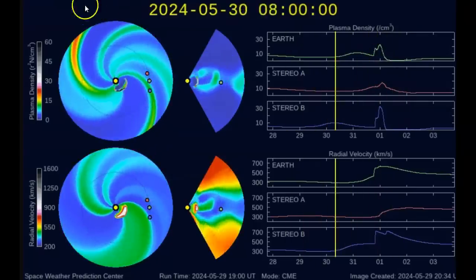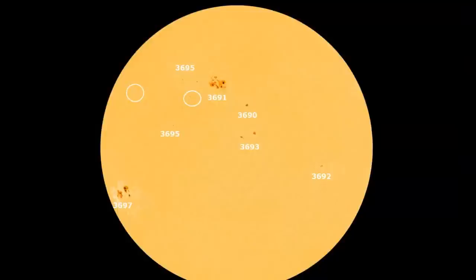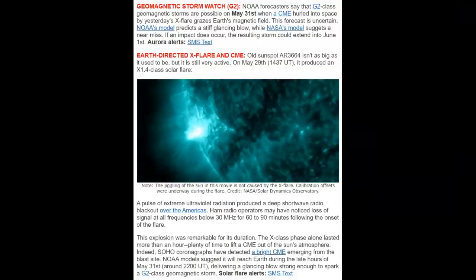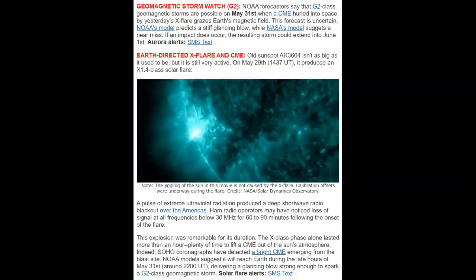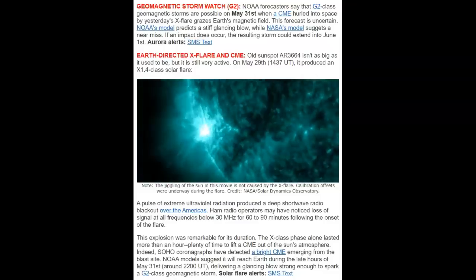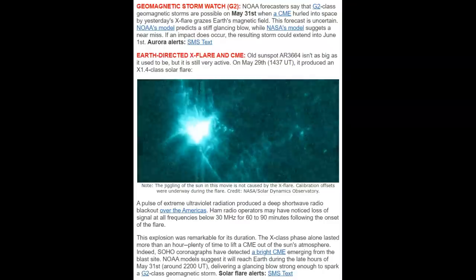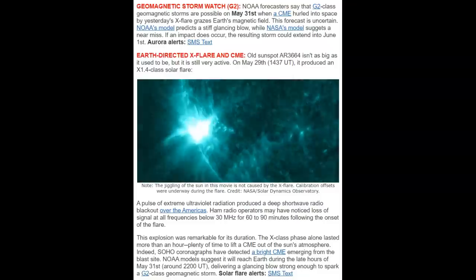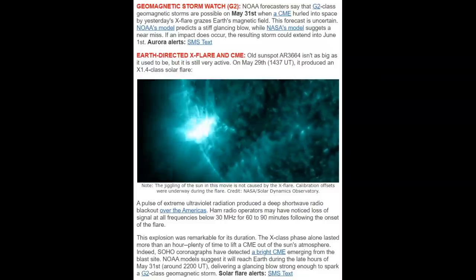You can see it's almost a double bump — they're two different things. Solar wind speed about 600 kilometers per second. Over on spaceweather.com, it's a G2 magnetic storm watch. Forecasters say G2 class geomagnetic storms are possible tomorrow when a CME hurled into space by yesterday's X-flare grazes our magnetic field.